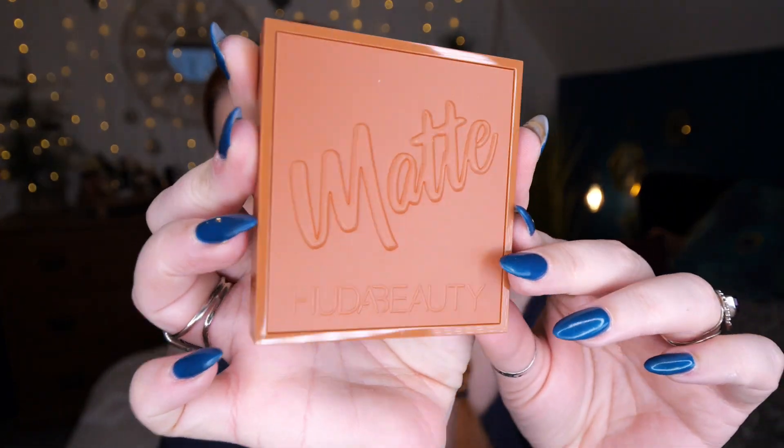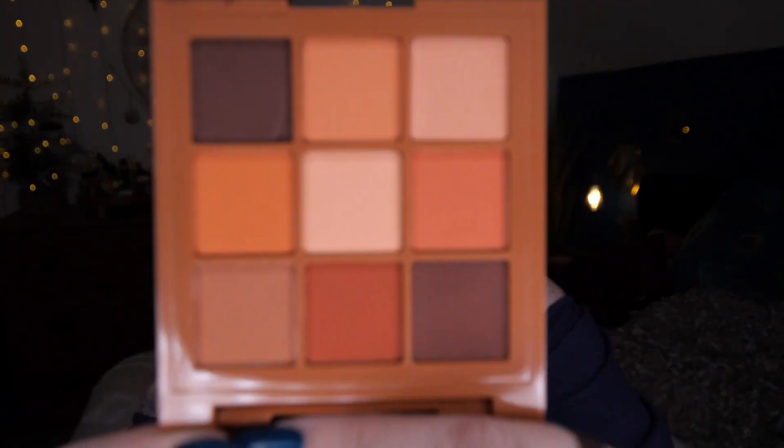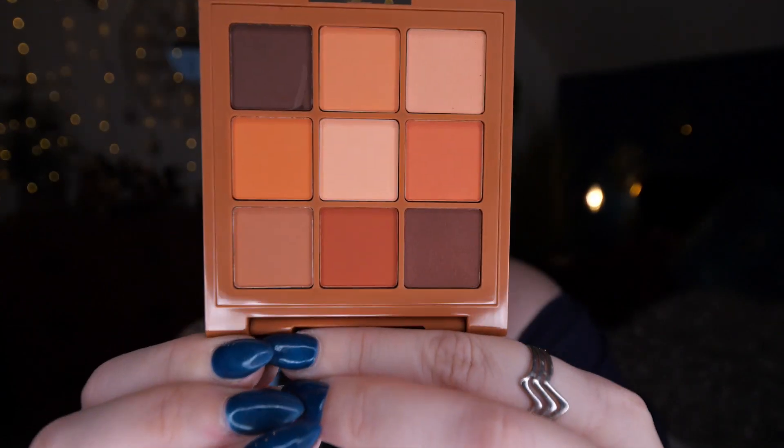It says 'premium beauty treats'. I'll open just one end - there are five items in total. First up, the palette. This is Warm Matte Obsessions by Huda Beauty, and I don't have this one. I do have a lot of little palettes. There's a mirror inside and these are the shades - oh, they're really pretty!